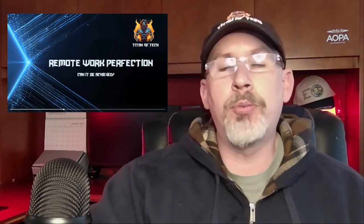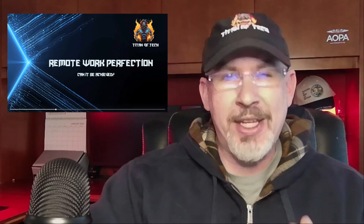John Barker here for Titan of Tech, virtual CIO advisory services. Today I want to break down the seven steps I use to set up remote work perfection for teams that I've run. It is absolutely possible to create a dynamic, cohesive, productive environment for a completely remote workforce.